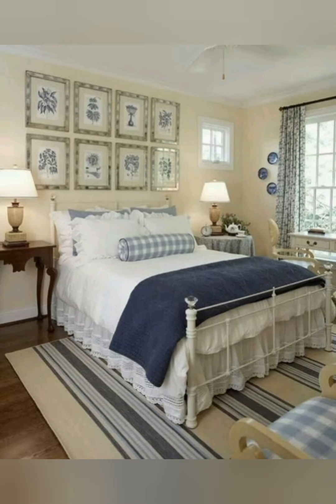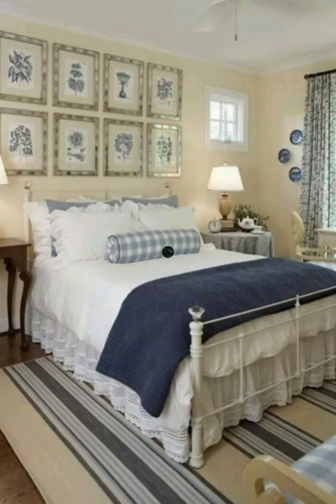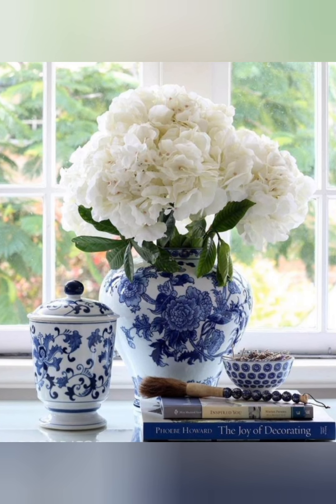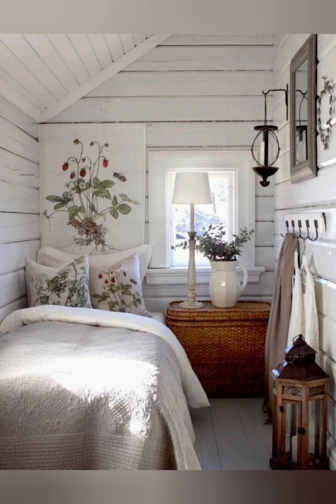Mismatched furniture: embrace the charm of mismatched furniture for a casual and collected look. Window treatment: choose simple, casual window treatments like cotton or linen curtains to allow natural light to flow in.